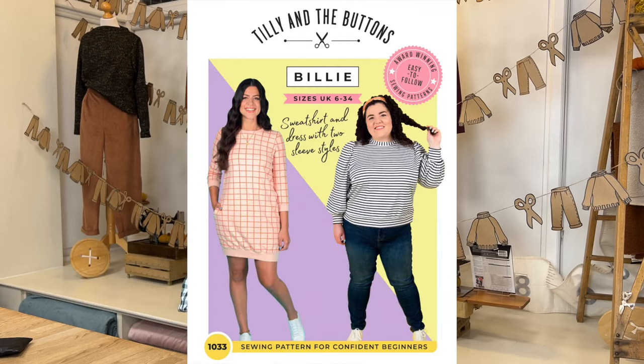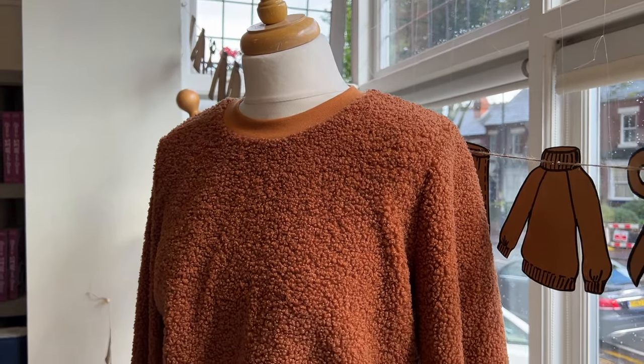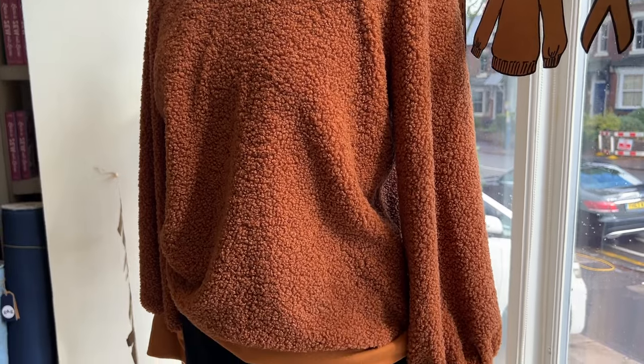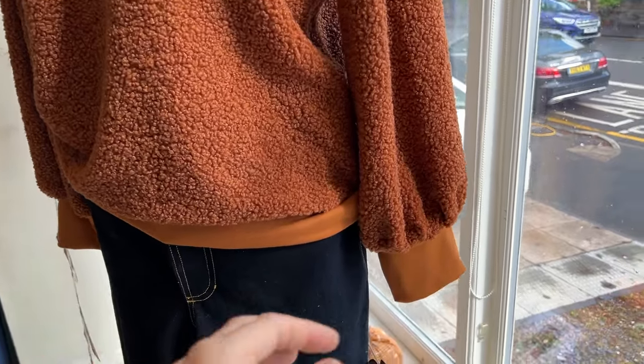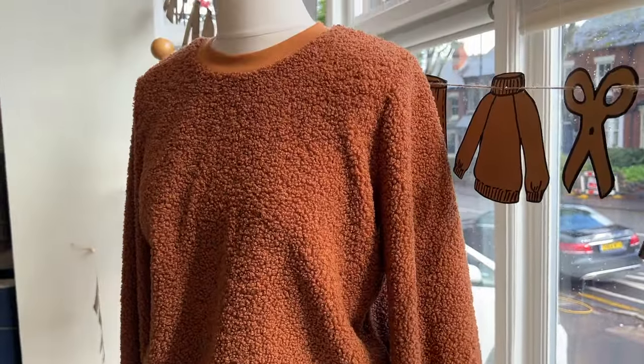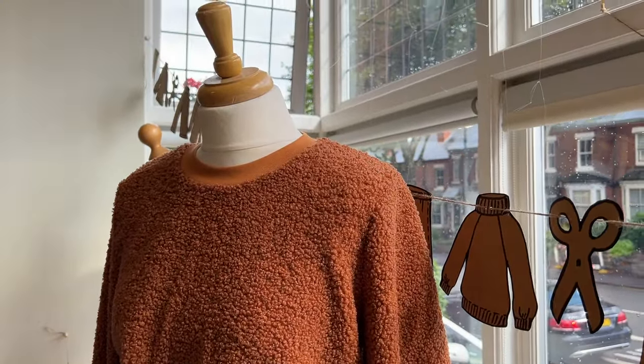Finally, we have the Tilly and the Buttons Billy Sweatshirt, which is another really popular classic sweatshirt pattern. We've used our teddy fleece fabric for this and combined it with ribbing fabric as well. The teddy fleece does come in a few different color ways, and in the blog post I've linked the color ways we have along with coordinating or matching ribbing, so you can make sure you've got something that tones nicely for the neckband, cuffs, and hem band.